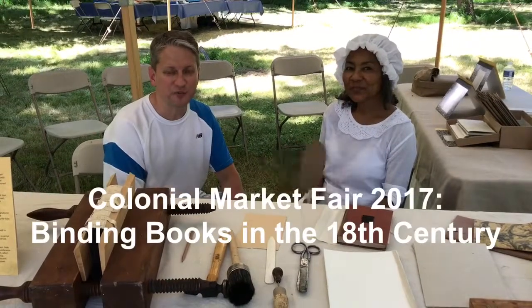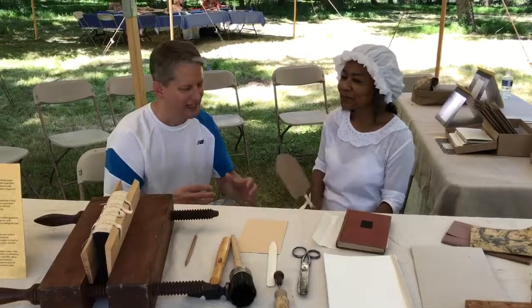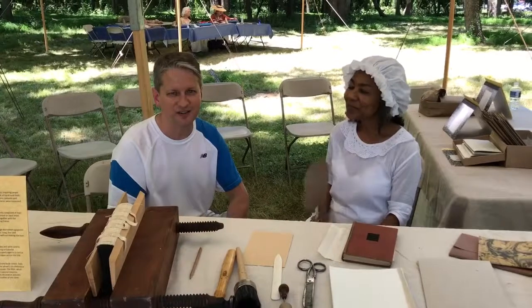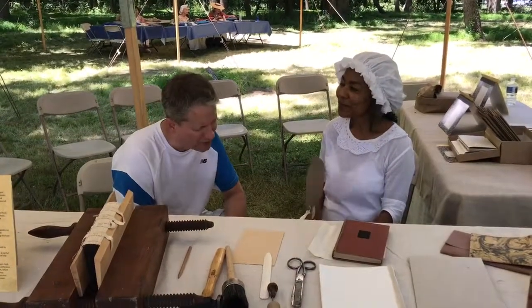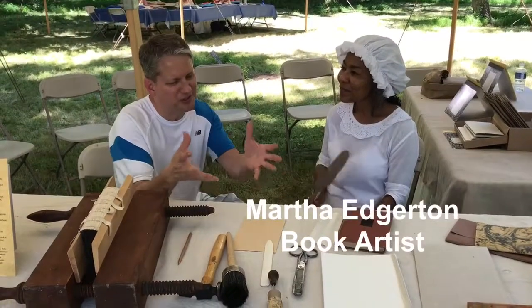Chris Lancet once again outside the Benjamin Banneker Museum at the Colonial Market Fair of 2017. I'm sitting down with a woman who is so close to my heart because of what she does — I'm a rare book collector, and I'm sitting down with a bookbinder. What goes into bookbinding? What is it that you do?